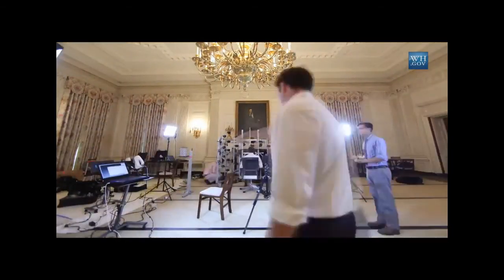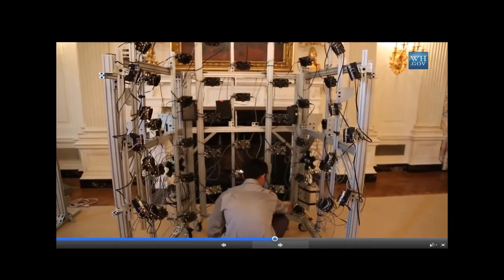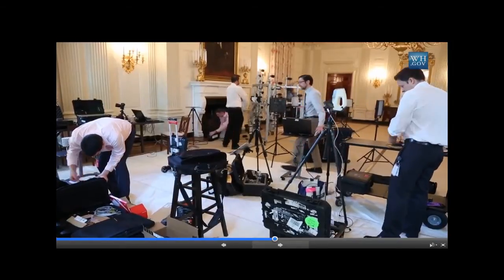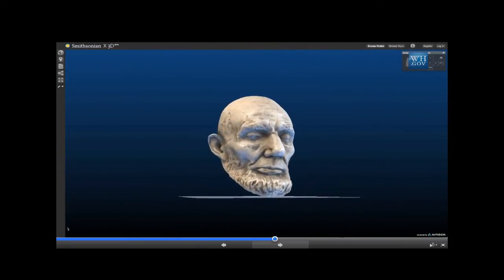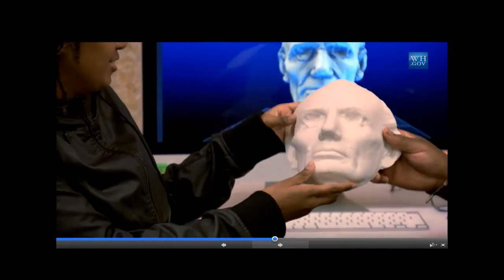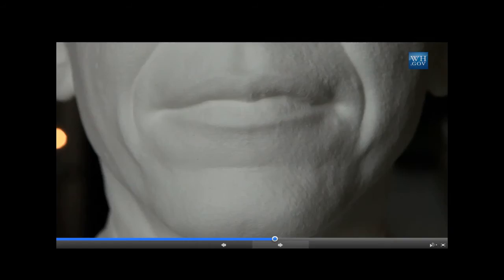We're at the White House working with the Smithsonian to create a 3D presidential portrait using our mobile light stage. It will record almost certainly the highest-resolution digital model ever made of a head of state. The inspiration comes from the Lincoln life masks at the National Portrait Gallery — plaster was put directly on Lincoln's face to create a faithful likeness. We wanted to do that with a sitting president using modern tools to create a similarly authentic experience that connects us to history and to a person's likeness.